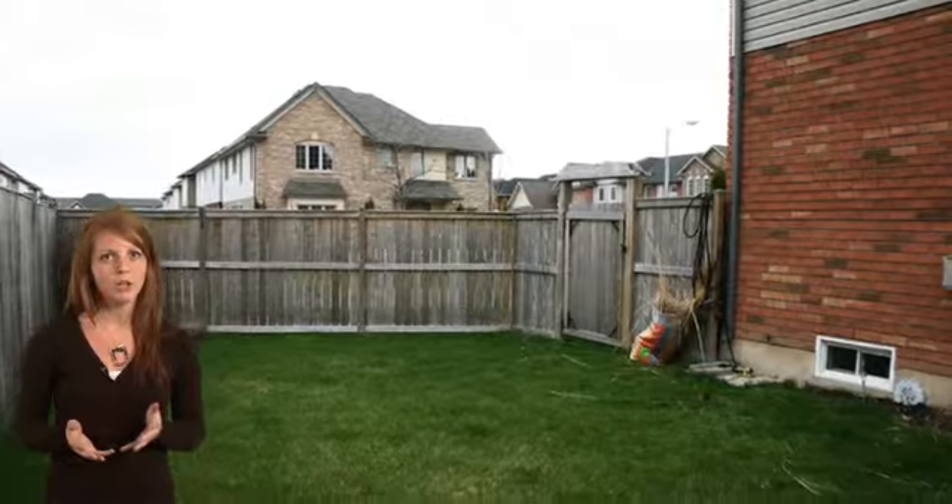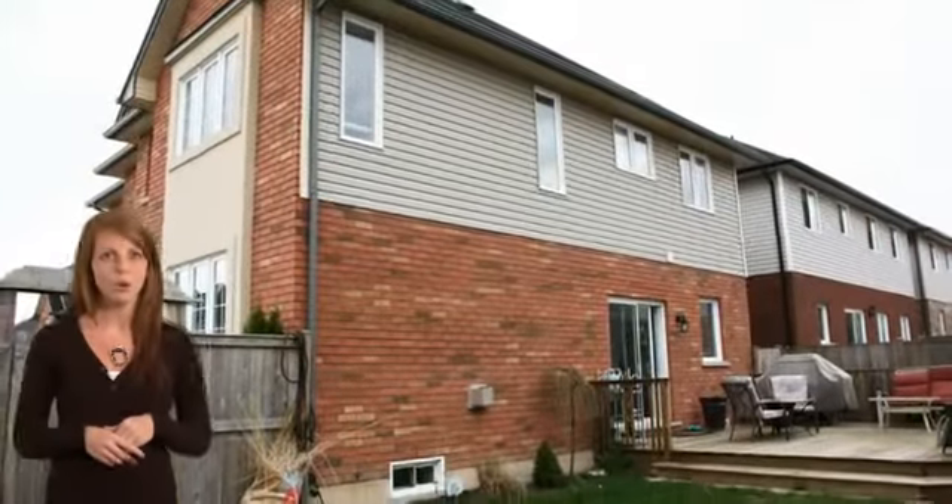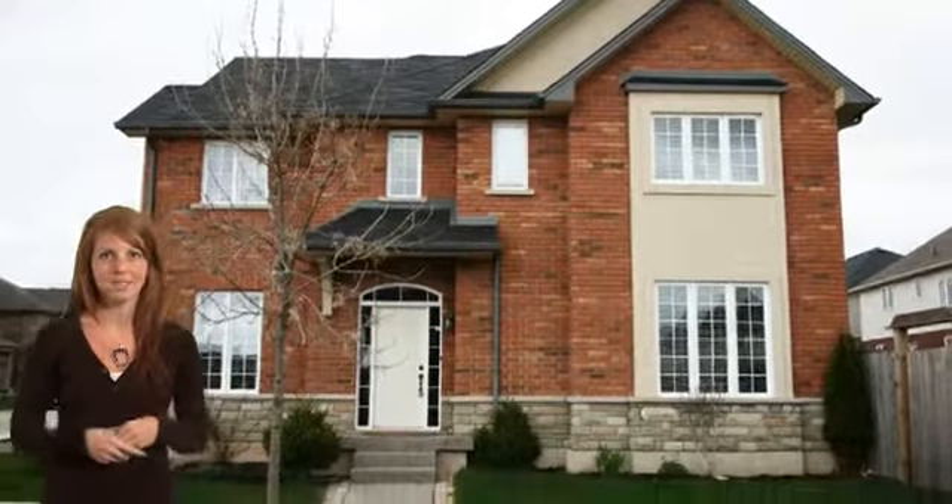This home is just 6 years new and won't last long. For more information or to arrange a viewing, contact Troy Knowsworthy, sales representative with Royal LePage Borough Local Real Estate Services at 905-634-7755.